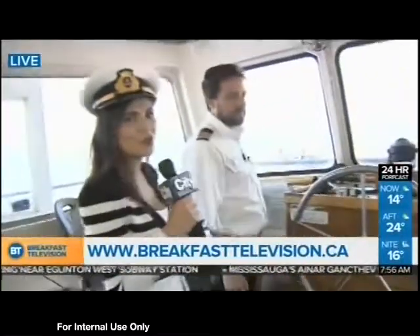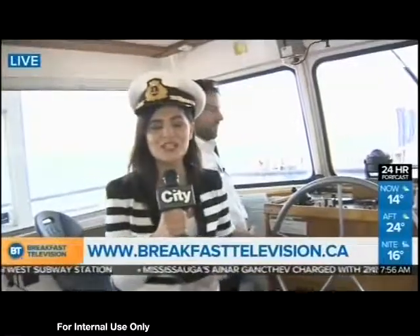Coming up, we're going to go through more of the history of Mariposa and its 31 years.